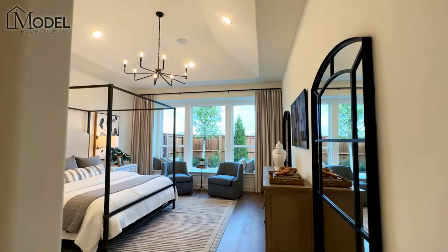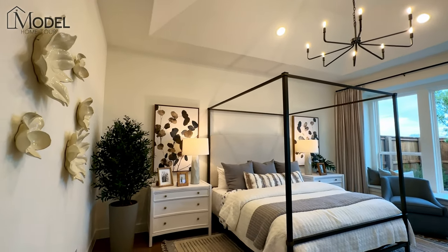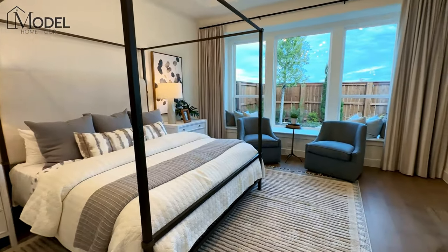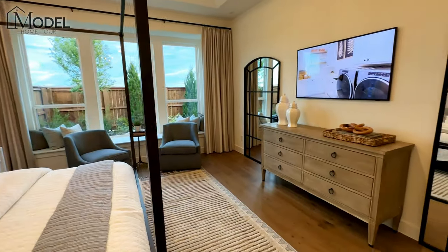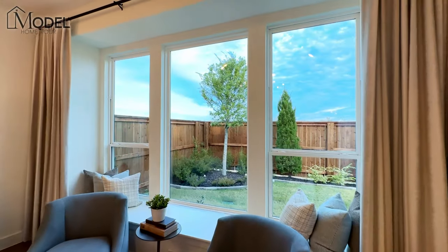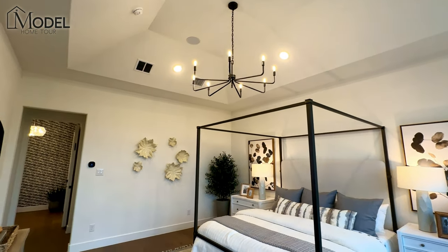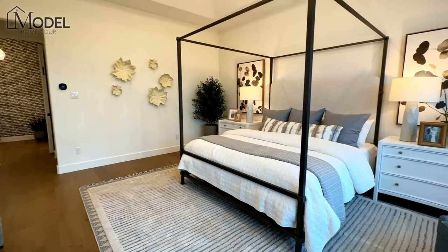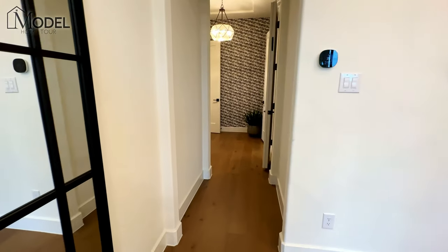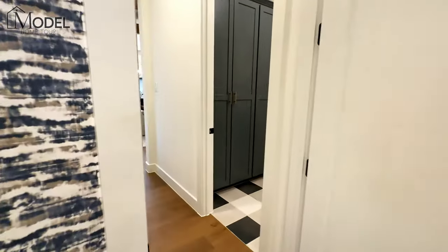Now let's take a look at the primary suite itself — this is magnificent. Huge, with cathedral ceilings, tons of space, and oversized windows with a bench area. One of the cooler floor plans for sure. When we look at maximizing square footage, they've really excelled here — 3,400 square feet of all very usable square footage in the areas you want: your bedrooms, entertaining areas, kitchen and living area. None of these rooms are small by any means.